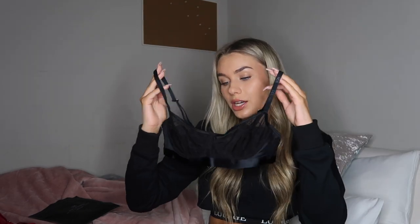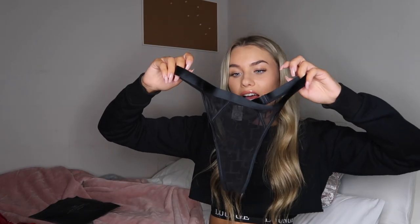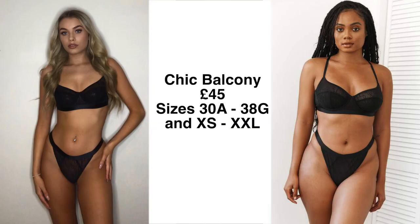Next we've got a black one — a bit of a different style, more of a straight band across. This is called the Chic Balcony. It's sheer, black mesh with 'lounge' written all over it. My favourite thing about the entire Lounge brand is how high-waisted the bottoms are — they are so flattering, you can literally yank this waistband up. The front is mesh, lined where you need it to be, and the back is a thong. It also comes in pink, turquoise, and a pearly white. She's £45.